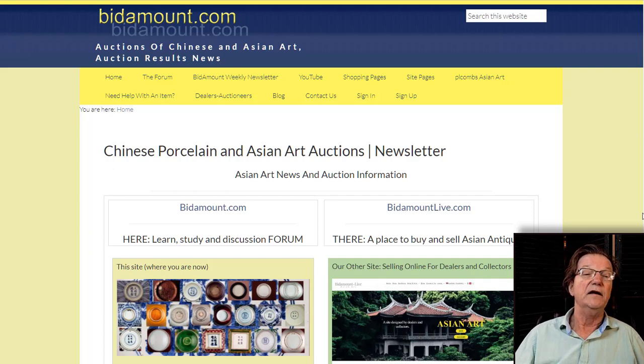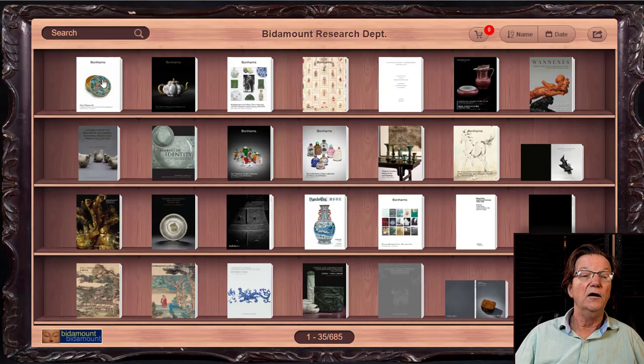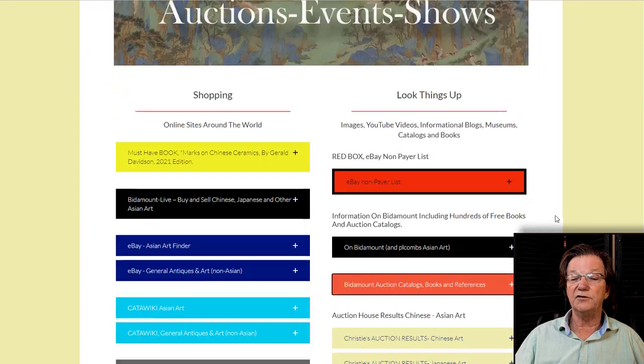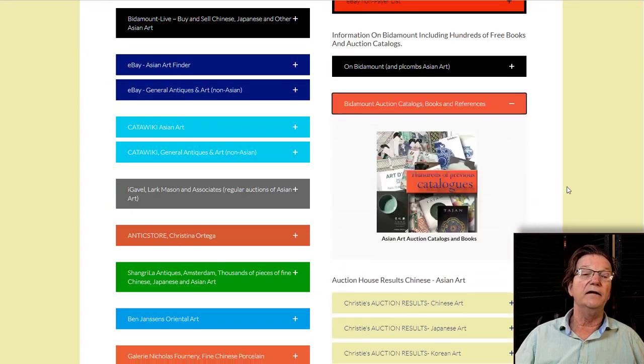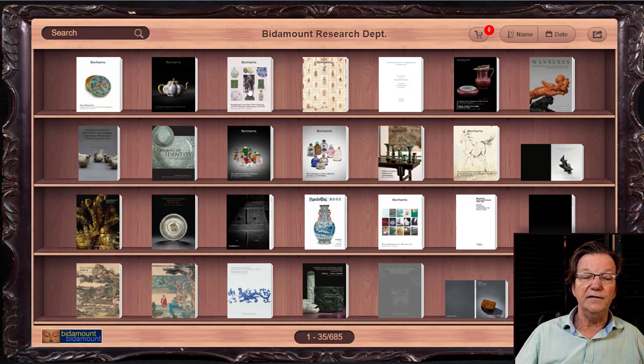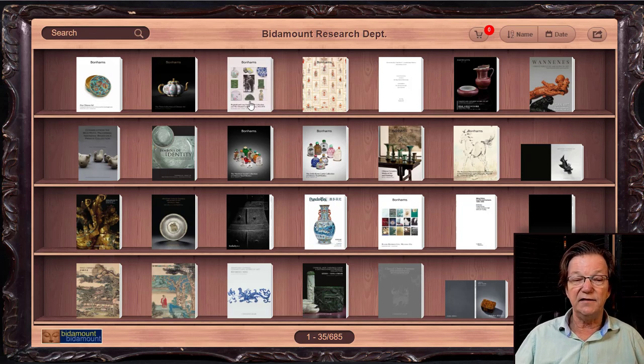If you want to see the catalogs I'm talking about, come over to Bidamount. Scroll down to Books and References and click that — they're all on this page. There are three auction catalogs and one exhibition catalog. The exhibition catalog is absolutely fascinating, and this auction catalog is also fascinating because of the history of the objects and how they came to be there.